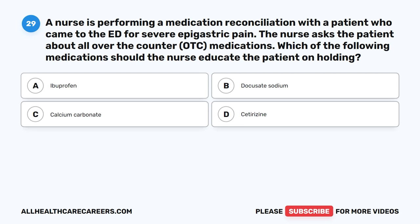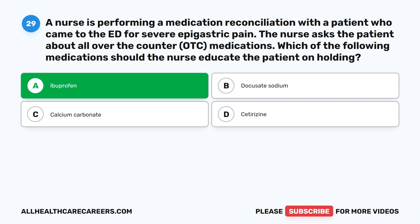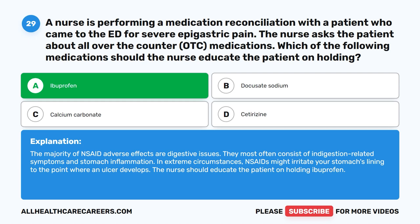Question 29. A nurse is performing a medication reconciliation with a patient who came to the ED for severe epigastric pain. The nurse asks the patient about all over-the-counter (OTC) medications. Which of the following medications should the nurse educate the patient on holding? A. Ibuprofen. B. Docusate sodium. C. Calcium carbonate. D. Cetirizine. The correct answer is A. Ibuprofen. The majority of NSAID adverse effects are digestive issues — most often indigestion-related symptoms and stomach inflammation. In extreme circumstances, NSAIDs might irritate your stomach's lining to the point where an ulcer develops. The nurse should educate the patient on holding ibuprofen.